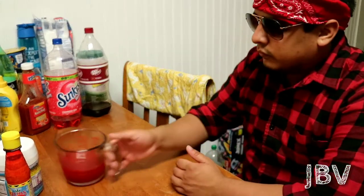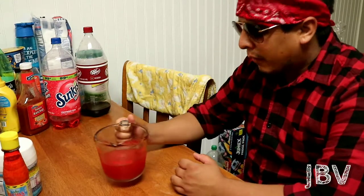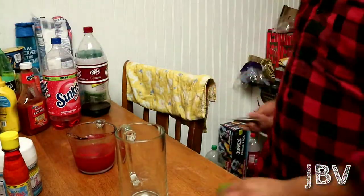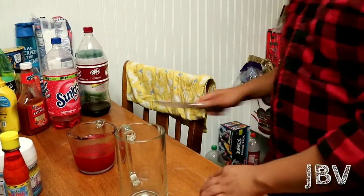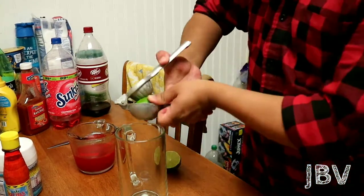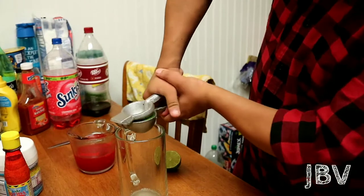And now we wait. That's gonna be good. Can't let this go to waste though. I got it. Can't let this go.